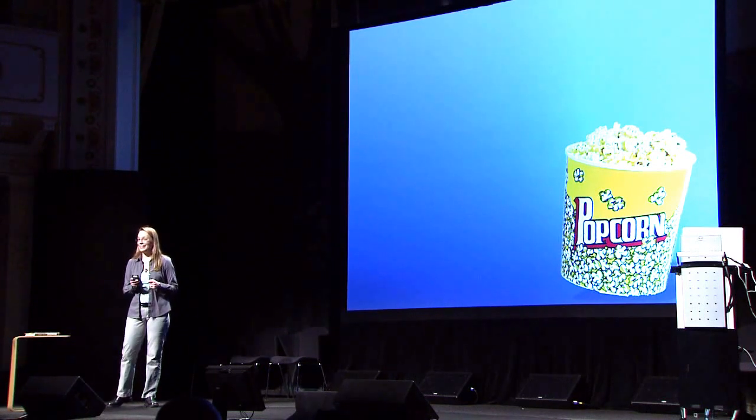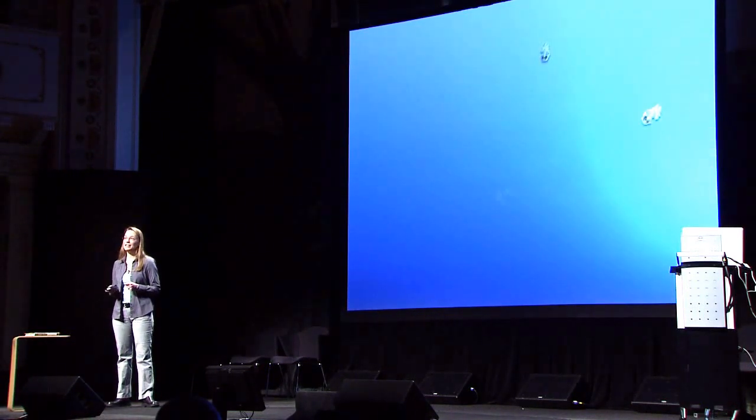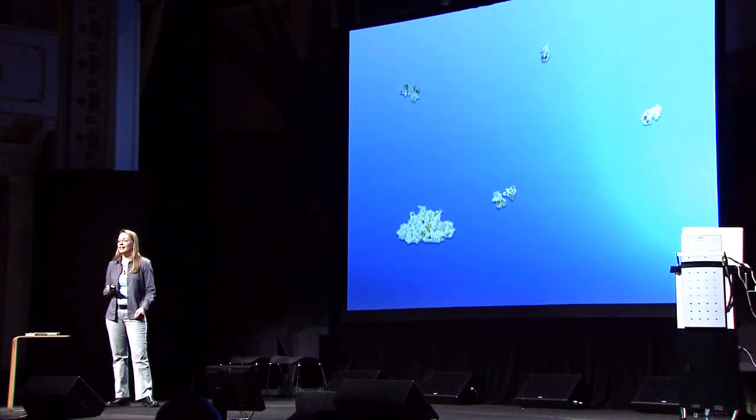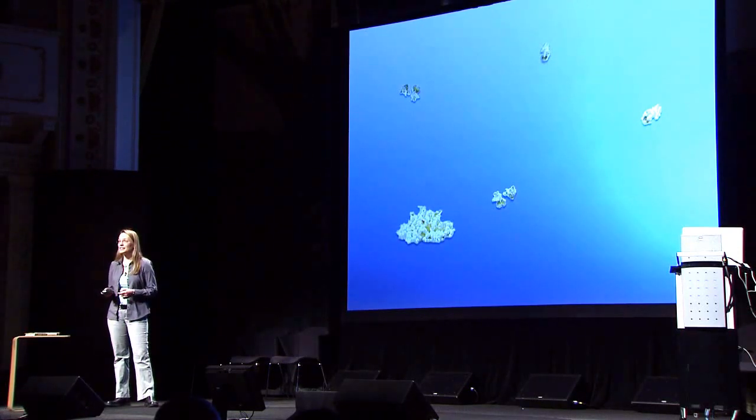there would be one jumbo movie theater popcorn worth of food available to be eaten. It wouldn't be neatly collected in this bucket — instead, you'd have to swim through the entire theater to pick off individual kernels of popcorn, or maybe if you were lucky, you might get a few clumps. An additional challenge is that the popcorn wouldn't be sitting there waiting for you to eat it; it would try to avoid becoming your dinner.